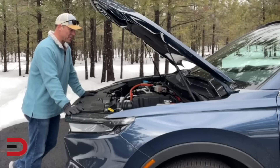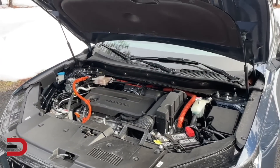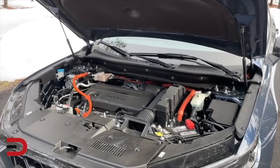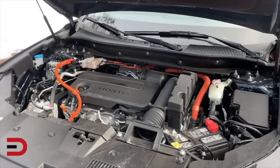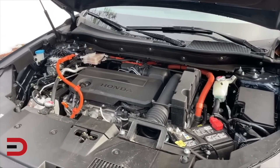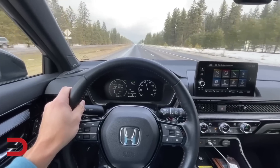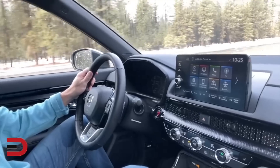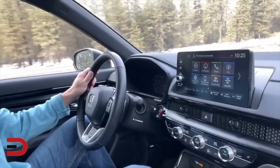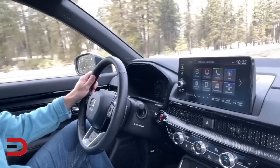A couple of engine options: you've got the turbocharged 1.5-liter four-cylinder, which gets you 190 horsepower and 179 pound-feet of torque with a CVT — front-wheel drive standard, all-wheel drive optional. Then you have the 2-liter hybrid at 204 horsepower and 247 pound-feet of torque. I have the hybrid version of the 2-liter, and my fuel economy is 40 miles per gallon city and 34 on the highway. It has different drive modes as well: normal, eco, snow, and sport — sport is available in the higher trims.